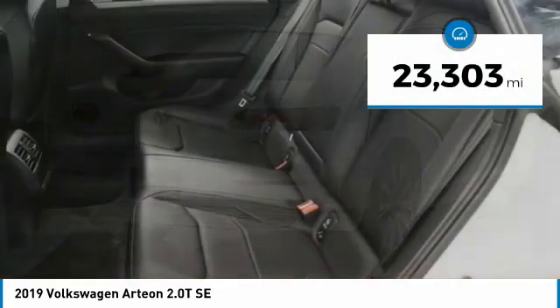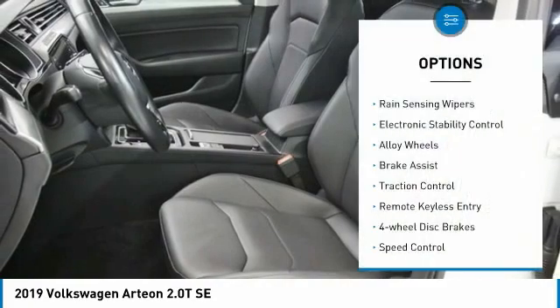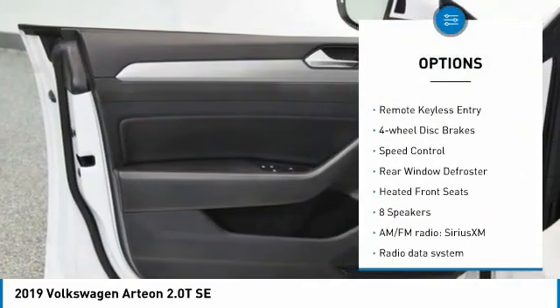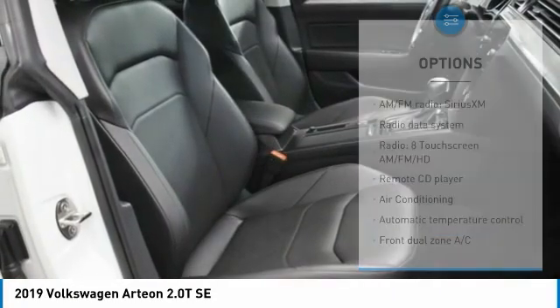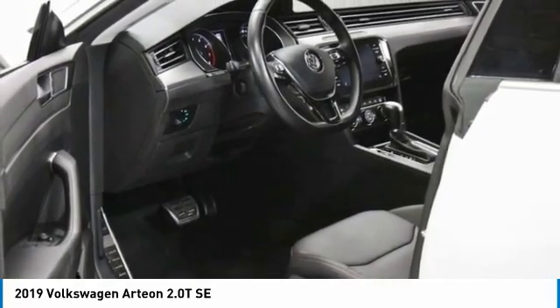This vehicle has less than 25,000 miles. Here are some of this vehicle's great options: rain sensing wipers, electronic stability control, alloy wheels, brake assist, traction control, remote keyless entry, four-wheel disc brakes, speed control, rear window defroster, and heated front seats.